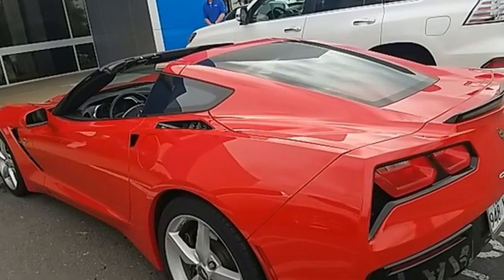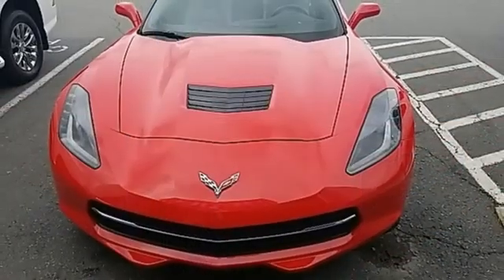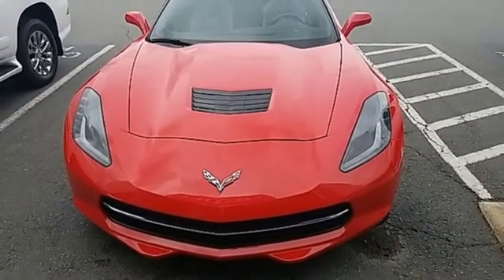Performance. Value. Durability. Chevy. You'll never know until you try. Test drive it today.